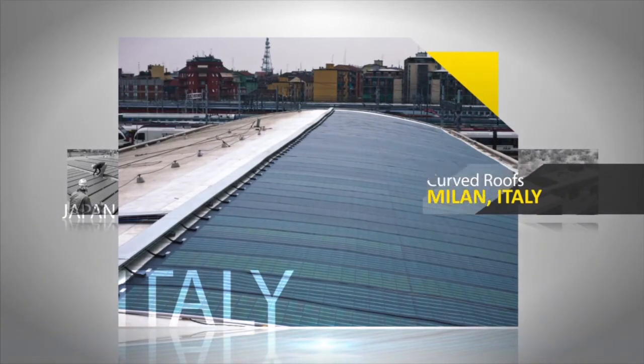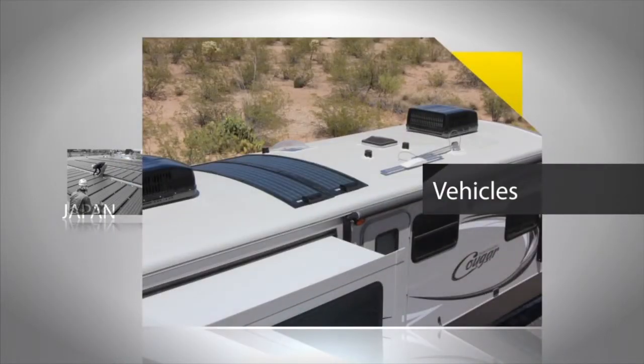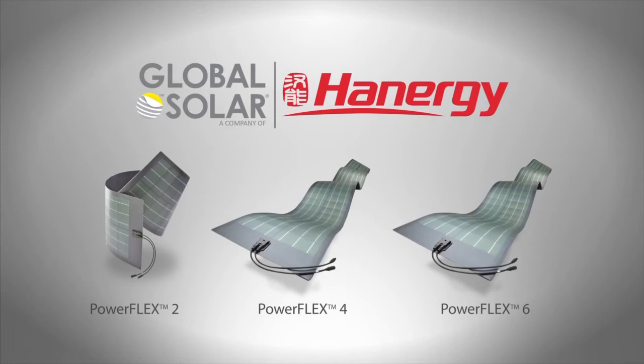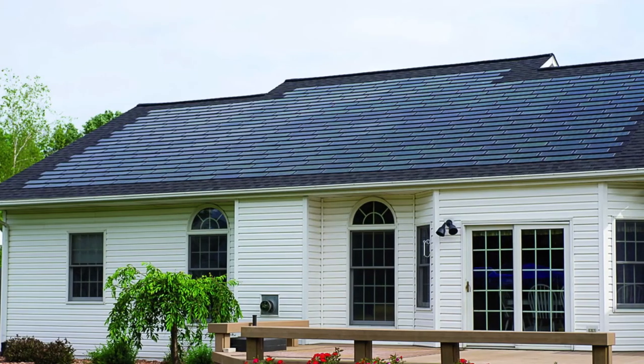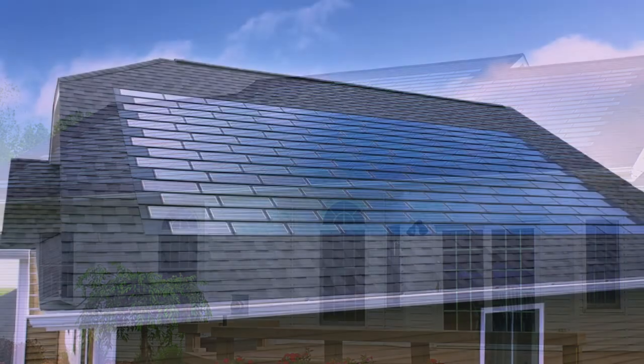They can also be applied to curved roofs that can't accommodate conventional flat modules, and even vehicle surfaces. In addition to the PowerFlex product line, Global Solar also has the perfect solar solution for residential or small commercial applications.